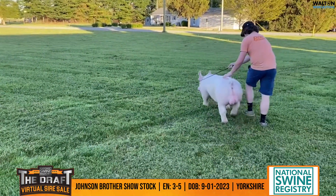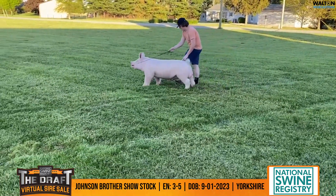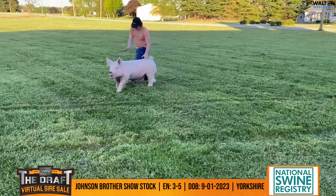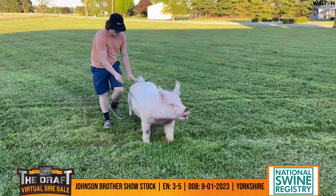He's got a big stout kind of a hind leg and still has muscle — more of a mellow kind of muscle, but it's there. He's got some natural width throughout. A neat, boxy kind of a Yorkshire boar. Again, Johnson Brothers Show Stock of Indiana, lot 3-5.